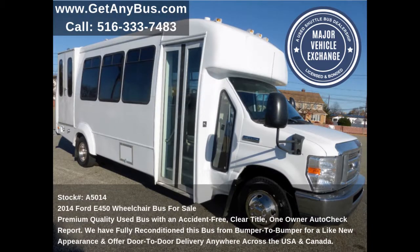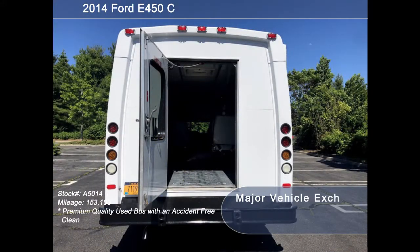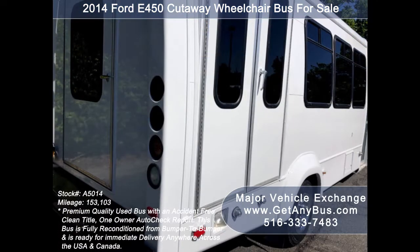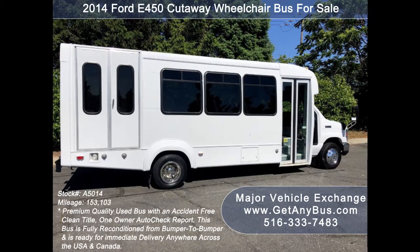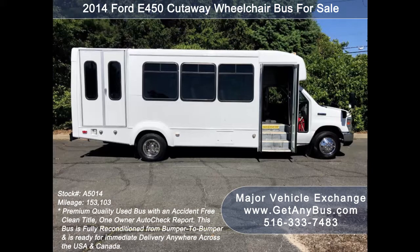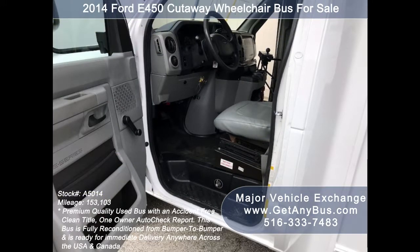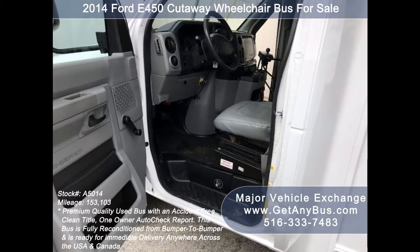This used bus for sale has numerous features including: an F450 Super Duty chassis with dual rear wheels, rear door, heavy duty anti-ride rear bumper with rubber inserts, exterior auxiliary entry lighting, fully repainted Elkhart Coach body, tinted T-slider coach windows, electric passenger door, heavy duty Braun Millennium electronic wheelchair lift, anti-lock brakes, Recaro fully adjustable captain's chair with lumbar support, tilt wheel, and 153,103 miles.